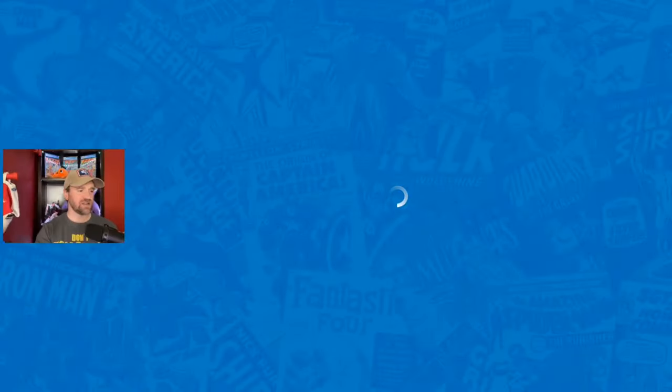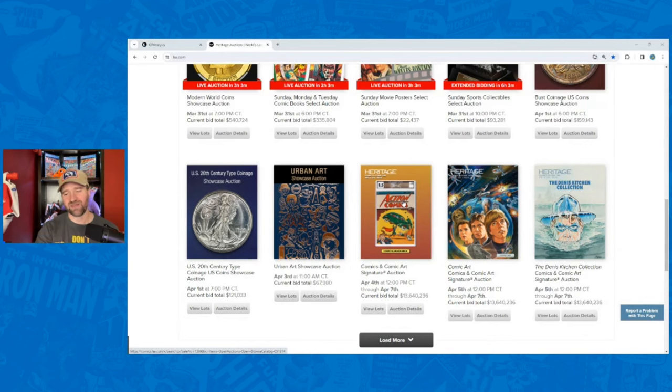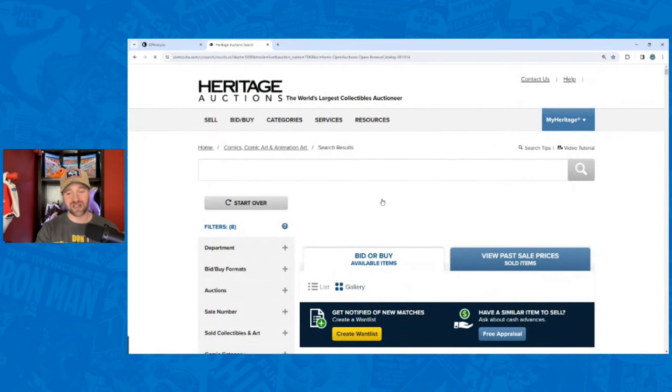I thought it would also be fun to talk about the bronze age books. There are some big bronze age keys in this auction. It'll be interesting to see what these do because we've got all this speculation going on about whether the 9.9s are going to be flooding the market after that 9.9 Giant Size X-Men 1 — is that going to have impacts on prices? The 9.8s, I doubt it at this stage. But we'll have to see. Heritage has these big signature auctions, or platinum auctions, usually about every six to eight weeks, and this one has the Action Comics number one 8.5 — the book that's likely going to be the most expensive comic ever sold — but that's not what we're talking about today.